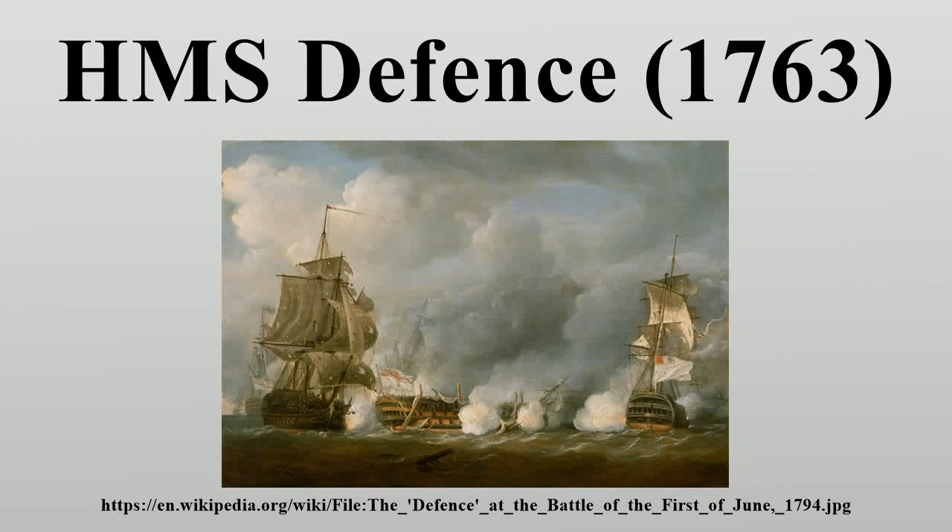HMS Defence was a 74-gun third-rate ship of the line of the Royal Navy, launched on 31 March 1763 at Plymouth Dockyard. She was one of the most famous ships of the period, taking part in several of the most important naval battles of the French Revolutionary and Napoleonic Wars. In 1811 she was wrecked off the coast of Jutland with the loss of almost her entire crew.